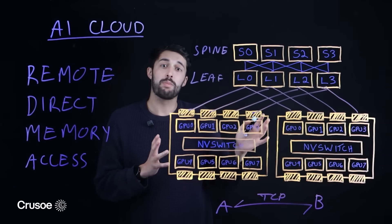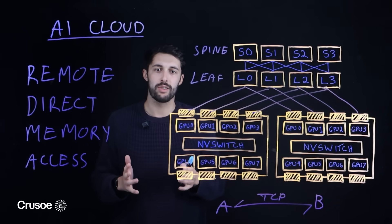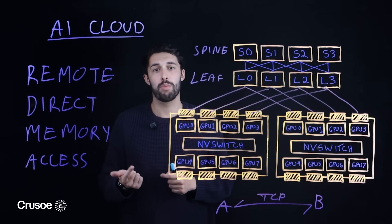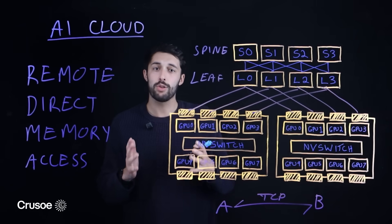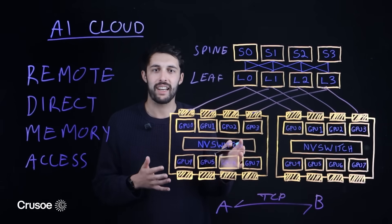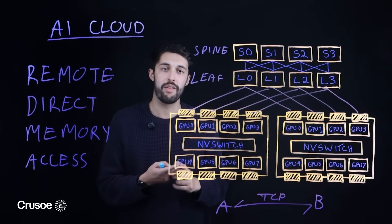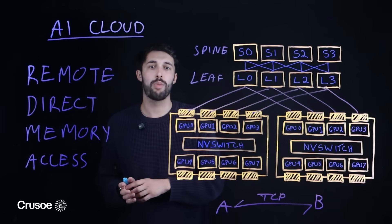A true AI cloud is about this purpose-built architecture. But for most companies, accessing it comes with two major hurdles: extreme cost and a lack of support from hyperscalers. At Crusoe, our goal is to solve both. Our AI cloud is built for this exact high-performance architecture — high-performance GPUs, a low-latency RDMA fabric, and high-speed storage through partners like VastData.